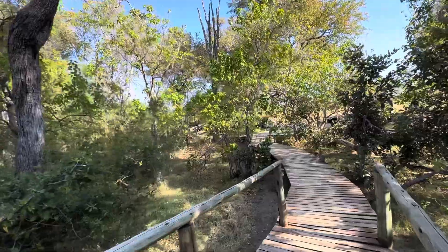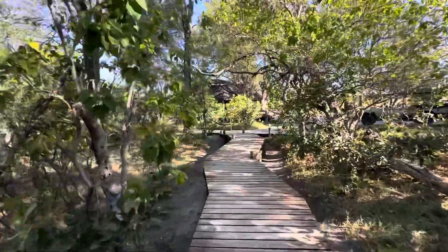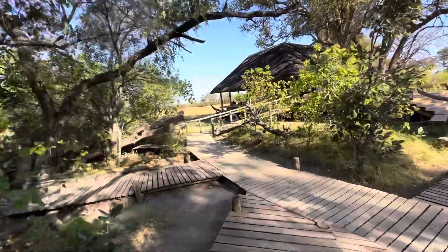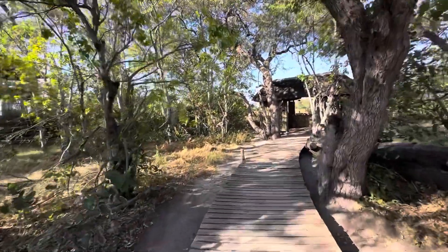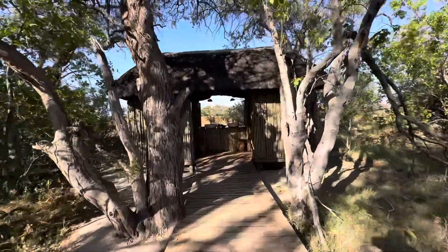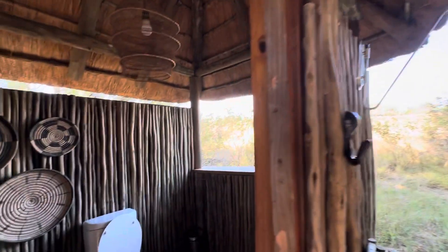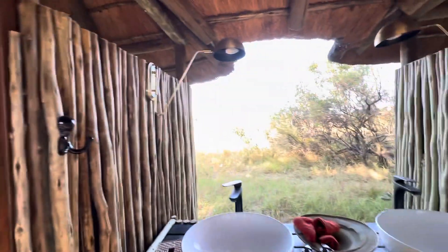One of the fun things — so the first thing we do when we get into camp is, well, you might need to use the restroom, because you've been on a flight for the last couple of hours and then in a vehicle for about an hour trying to get here. And these restrooms are worth showing. You can see the sink area open, and your view — no windows, nice and open air.